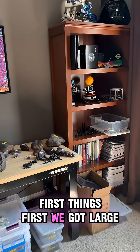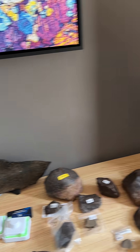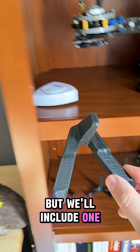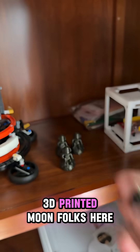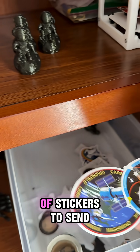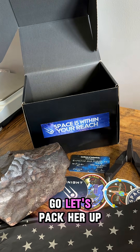First things first, we got large space rocks, so they get a large space box. We need a stand for this meteorite — it sits pretty good on the shelf by itself, but we'll include one just so there are some display options for it. Let's grab one of our 3D printed moonfolks, and also a couple of stickers to send along with the order. The payload's ready to go — let's pack her up.